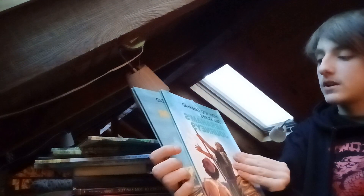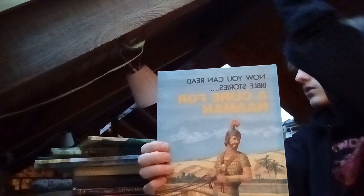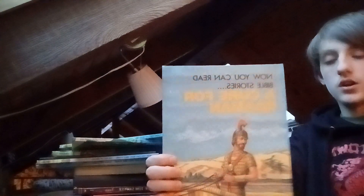We got Abraham's Journeys, and we got The Cure of Mahan, and we got The Wonderful Easter. I think that's it — hang on, oh no, just a couple more.